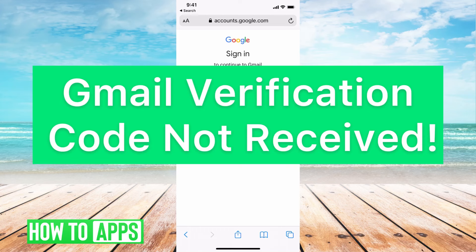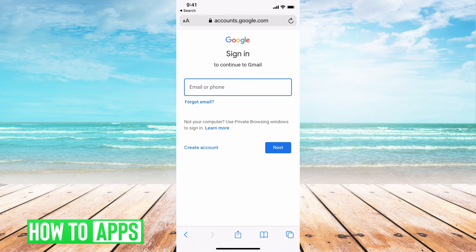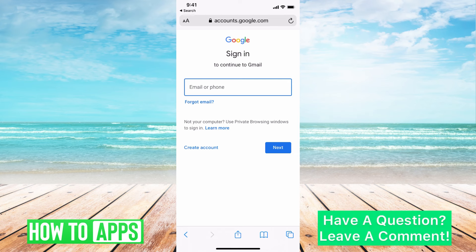Hey guys, it's Michaela and today I'm going to walk you through a fix for Gmail verification code not received. It's pretty quick and simple so let's jump in. I'm on Gmail right now and if I'm trying to sign in and they're trying to send me a verification code and it's not coming through, I'm going to show you a way to fix that.